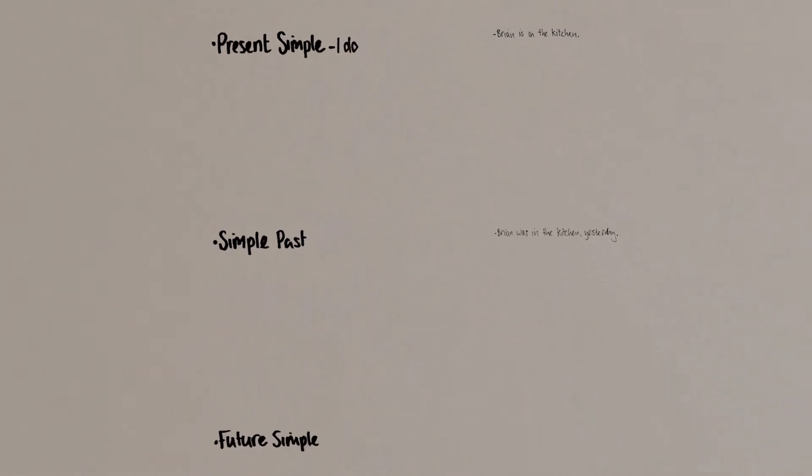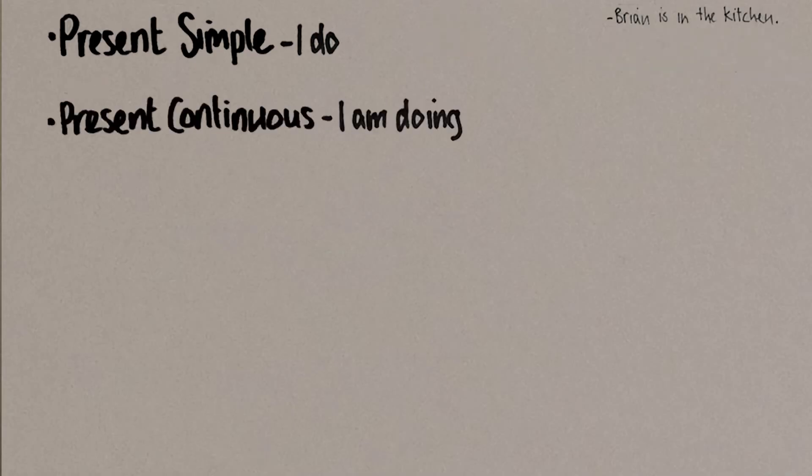And in the same way, 'Brian will be in the kitchen tomorrow' is called the future simple. So we have the present, the past, and the future. Now there are some other present tenses as well, like the present continuous — I am doing, 'Brian is making dinner.' It's something that's happening right now, but there'll be better explanations of how to use each tense in the next two videos.